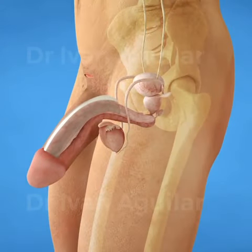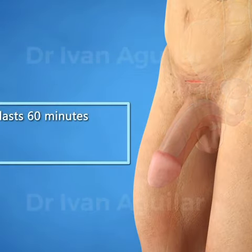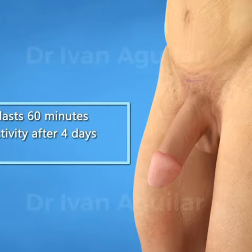Pennyflex penis enlargement is an outpatient procedure. The surgery lasts 60 minutes and is a walk-in clinic procedure, and the patient can return to normal activity after 4 days and sexual activity after 4 weeks.